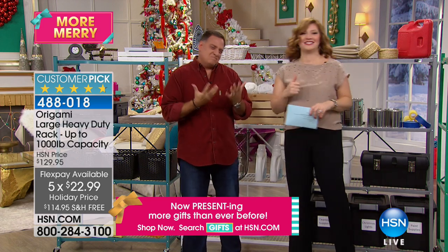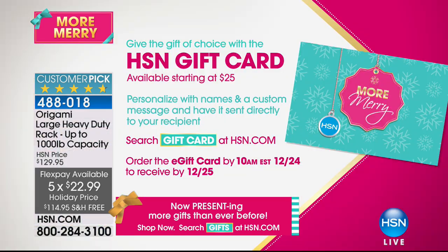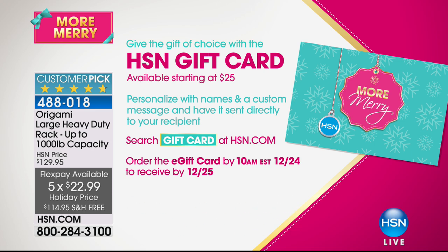Happy holidays! If you don't know what to get someone during the holiday season, how about an HSN gift card? That way they can pick exactly what they would like on hsn.com. Just ask a network representative.